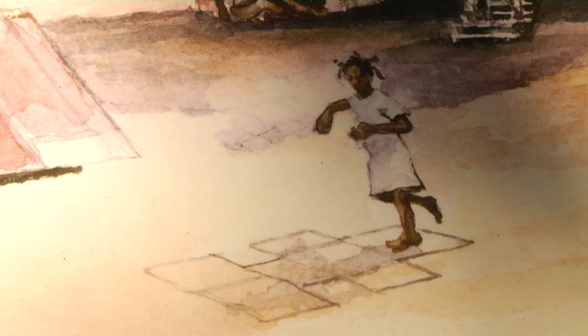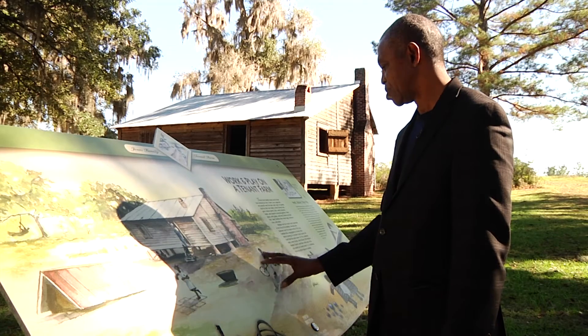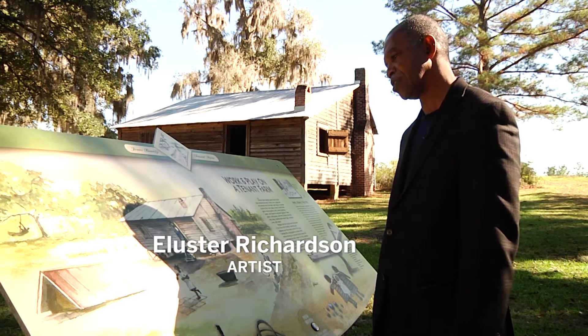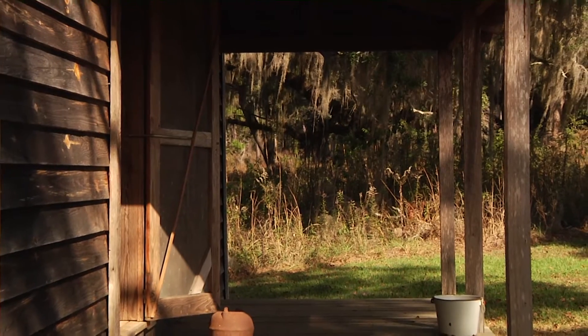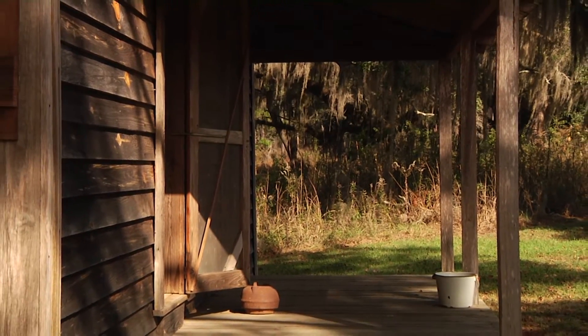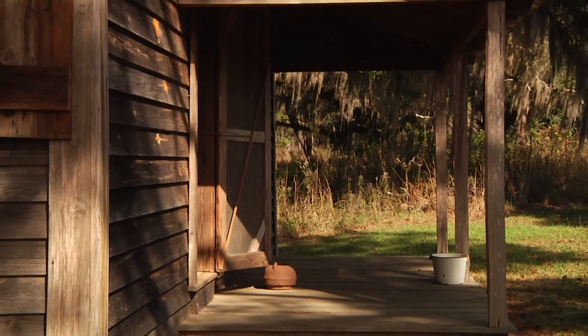When Aluster painted the displays here, he drew upon a childhood growing up on a tenant farm by Lake Jackson. This is just an everyday, typical scene of the activities during that time. I think they used the same blueprint for every house in the area, because all of them was made the same.